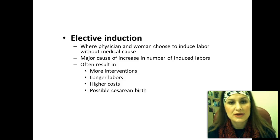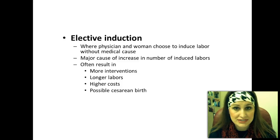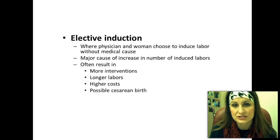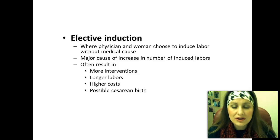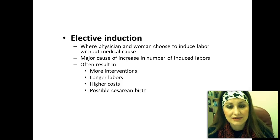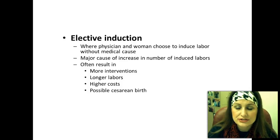Elective induction has become more popular recently, and we've seen a huge increase in the number of inductions. It can be for any reason — the doctor is going out of town on vacation and the woman wants her doctor to deliver the baby, or she's post-date at 41 weeks and ready to get the baby out. More often with induction, it results in more interventions, longer labors, higher costs, and there's always the possibility of a cesarean birth if the induction doesn't work or if there's a hyperactive uterus.